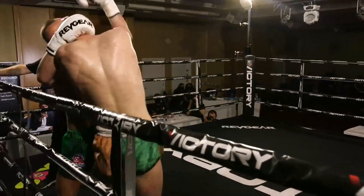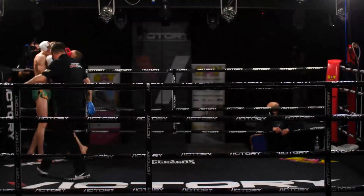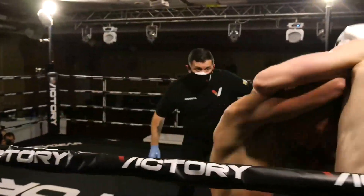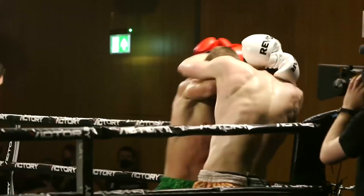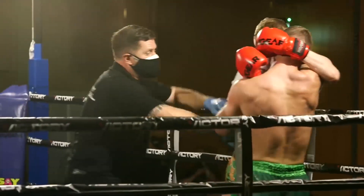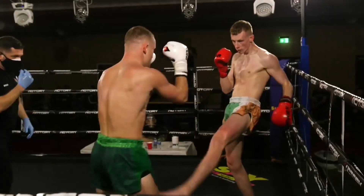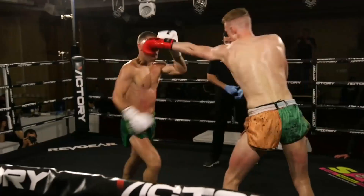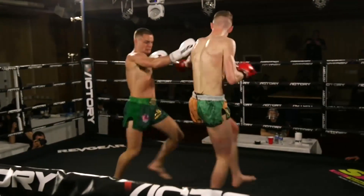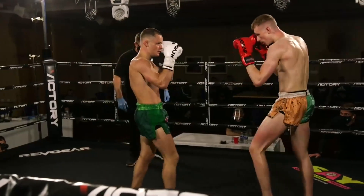Big body shot there from McGrandalls, just slipped round the back though. McGreevy locking that clinch up. There's McGrandalls getting that head right under the chin so McGreevy can't see what's going on down below. Both guys struggling to get combinations off inside the clinch — nobody's really established any dominance yet, they're kind of cancelling one another out. Big hook from McGrandalls, then finished with a low kick.